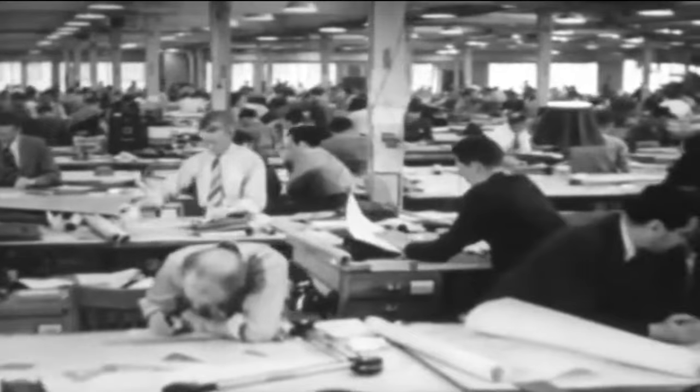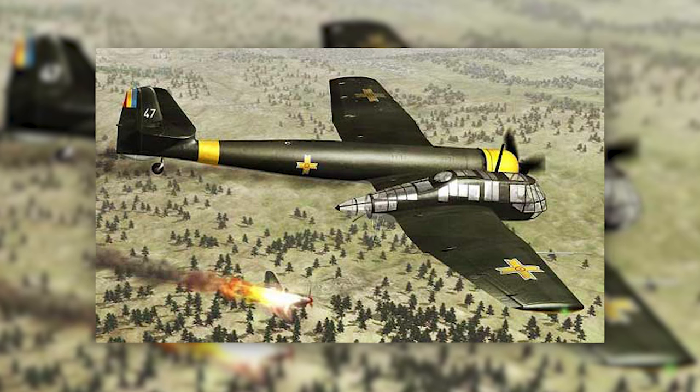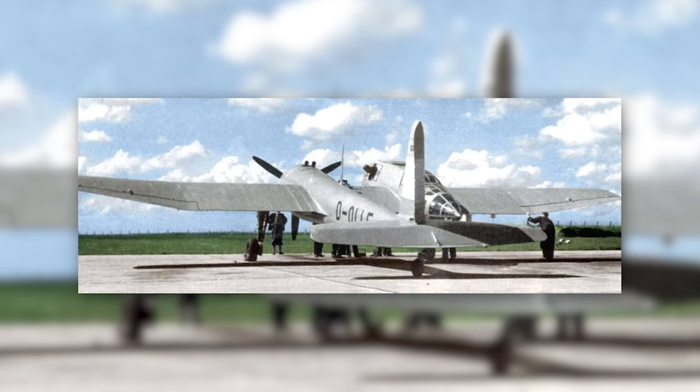The BV-141's development highlighted Blohm & Voss's innovative engineering prowess. Crafting the design involved meticulously balancing aerodynamics, weight distribution, and structural integrity to guarantee the aircraft's stability and airworthiness.